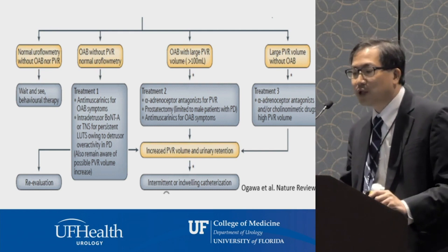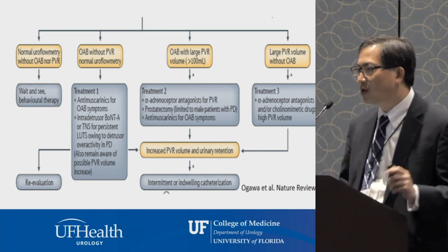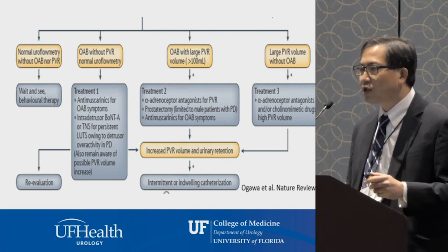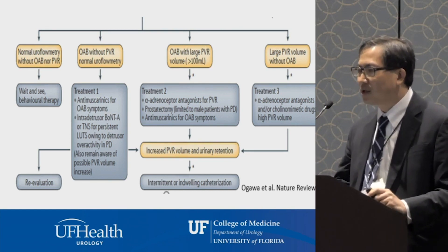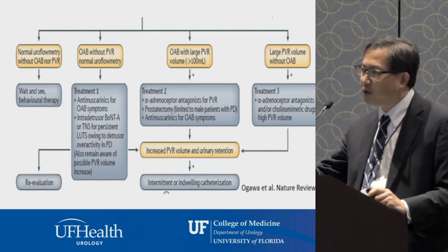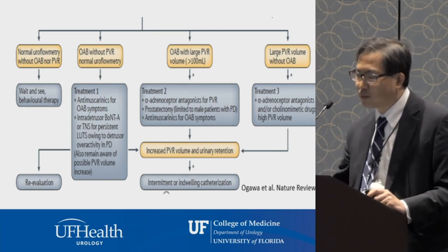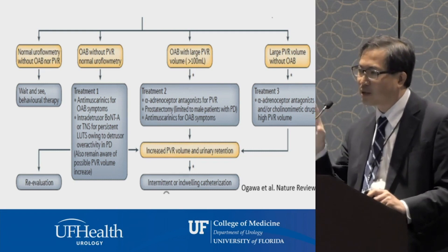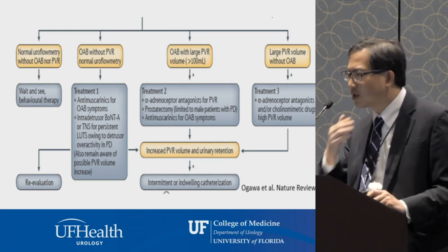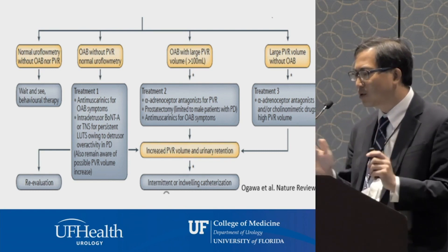In patients who are emptying their bladder well but have symptoms of overactive bladder — urinary frequency, urgency, and urgent incontinence — we typically treat pharmacologically with anticholinergics or antimuscarinics as first-line therapy, along with behavioral therapies. Beyond that, there are treatments such as Botox injected directly into the bladder wall, sacral nerve stimulators, and posterior tibial nerve stimulators as second or third-line therapies.